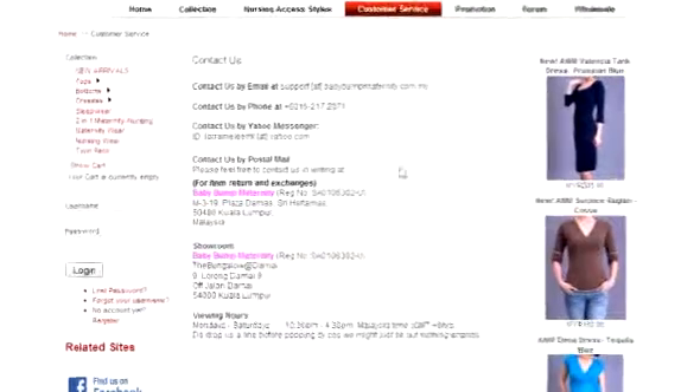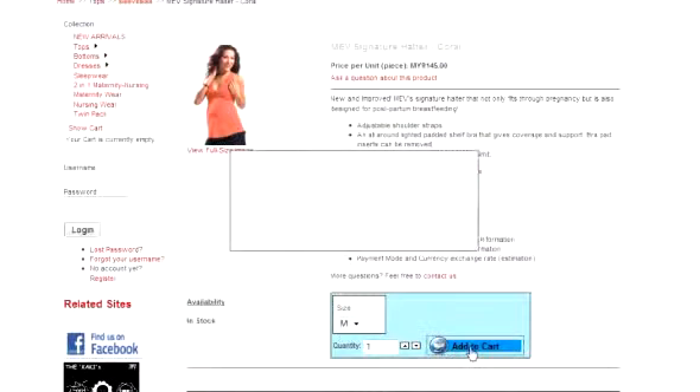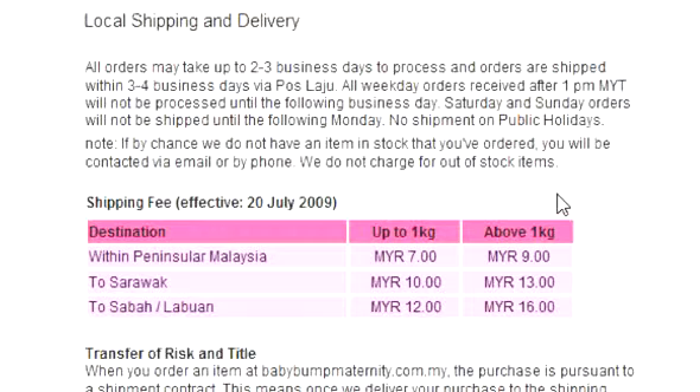If you want more info, contact them by phone or email. You can also visit their showroom in Kuala Lumpur. Shopping here is similar to any other website — once you've picked an item you want, just add it to your shopping cart and proceed to checkout. You can choose to pay either by credit card or by depositing the payment directly to their bank account. Once payment has been made, your order should be delivered a few days later.